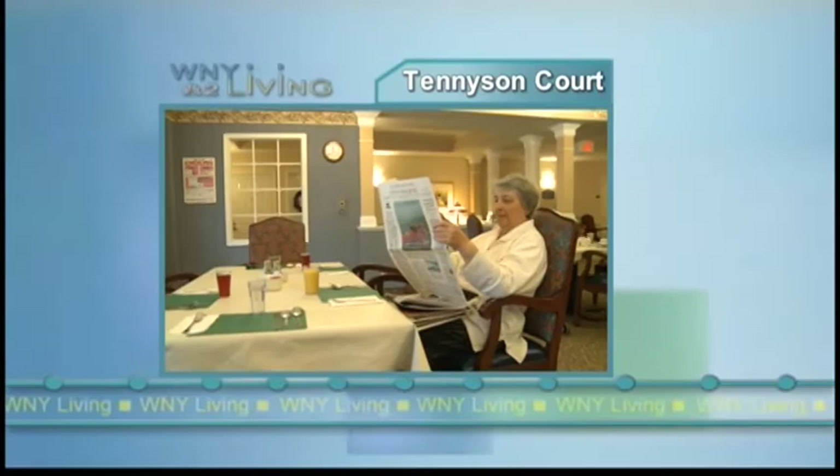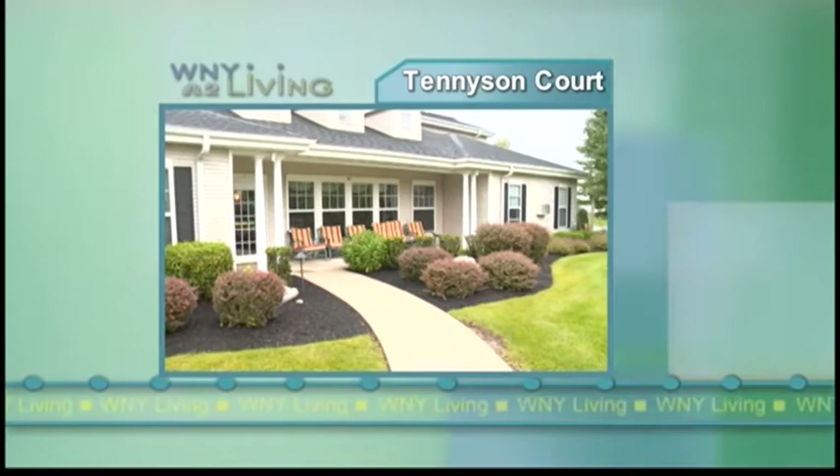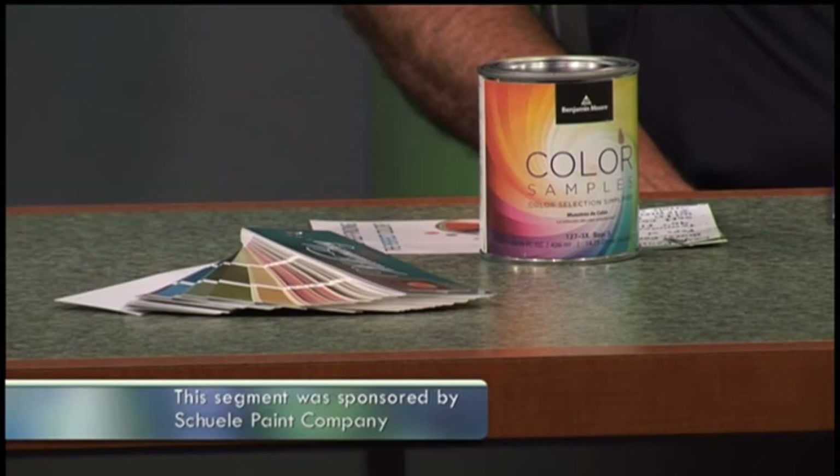Coming up next, our population ages and the need for care for those with memory loss is ever increasing. Tennyson Court Assisted Living and Memory Care in Williamsville is adapting to meet that need. We'll tell you how when Western New York Living returns after this.